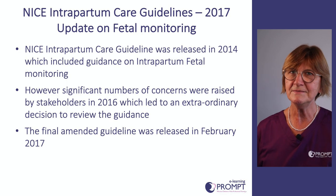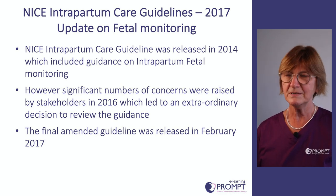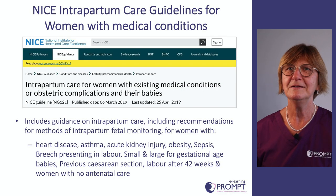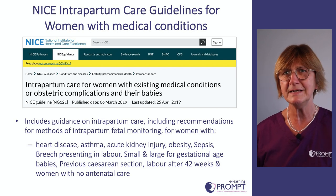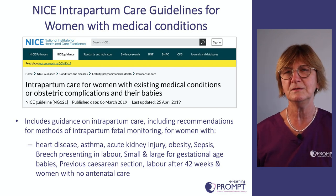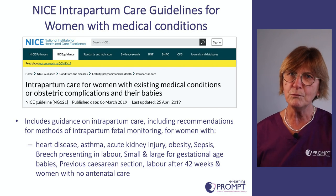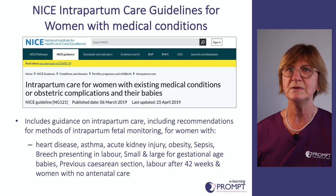In 2017 there were the NICE intrapartum care guidelines, and those are the current guidelines that we are using in our units. More recently, NICE have released an intrapartum care guideline for women with medical conditions, with specific guidance on the form of foetal monitoring for women with a whole range of conditions such as heart disease, asthma, and acute kidney injury.